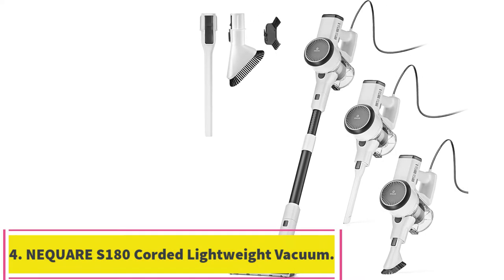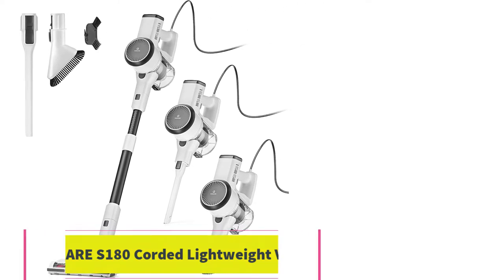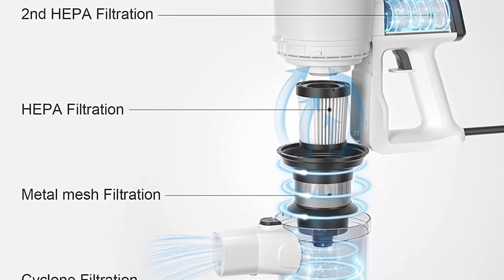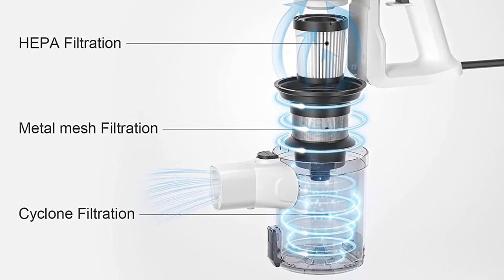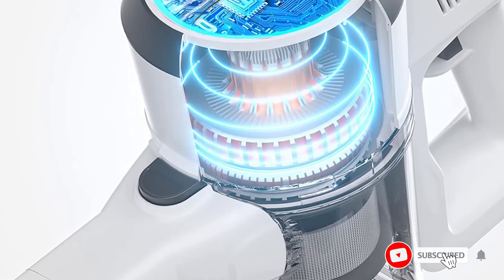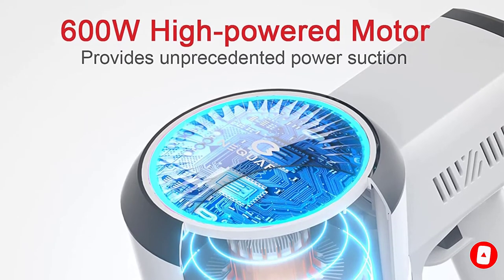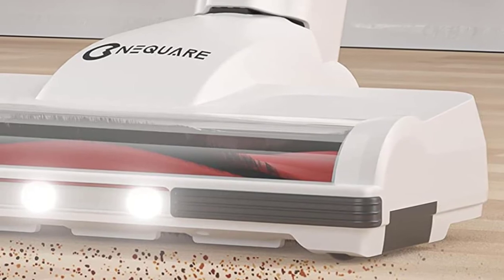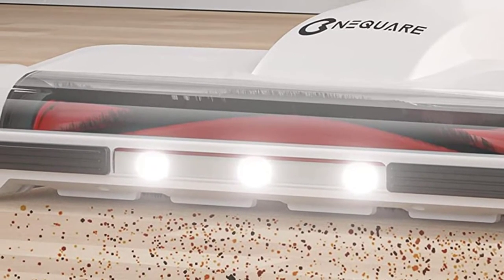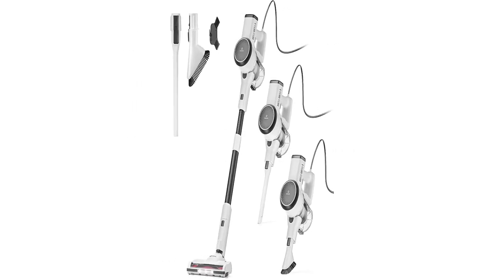Number 4: the Niquaire S180 Corded Lightweight Vacuum with Self-Standing. Whether you're hoping to tackle smaller cleaning tasks or live in a smaller space like a condo or apartment, a compact and inexpensive model may be on your mind. Look no further than the Niquaire S180, which has impressive suction power and a lightweight build that makes it easy to maneuver on a multitude of surfaces. At 2.42 pounds, this vacuum is just as heavy as some handheld models.